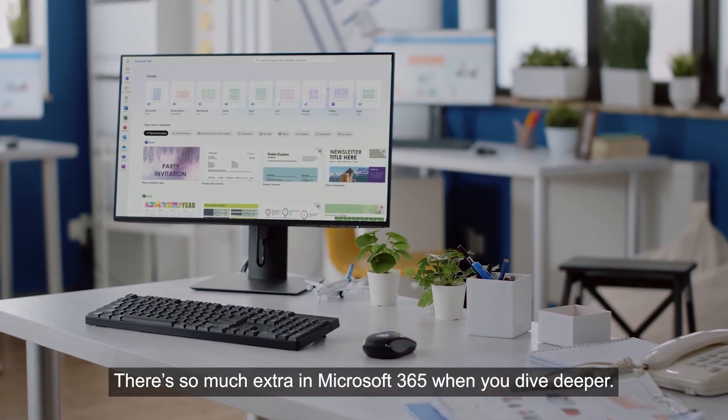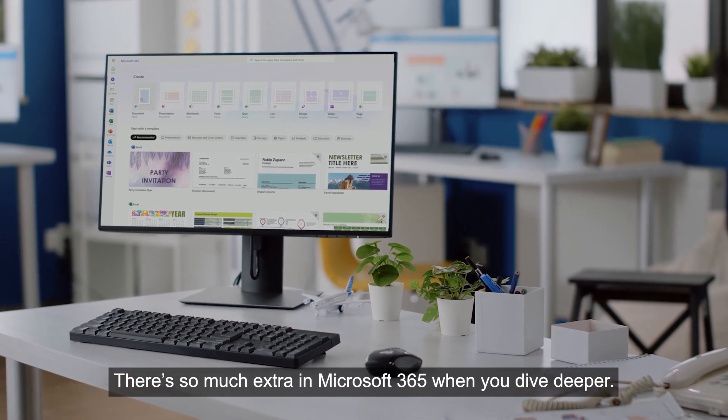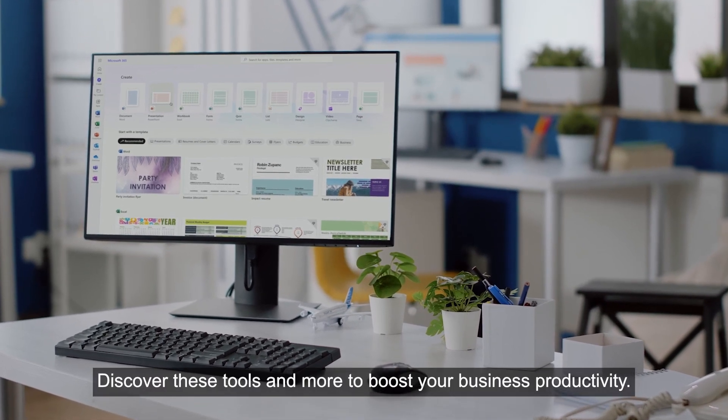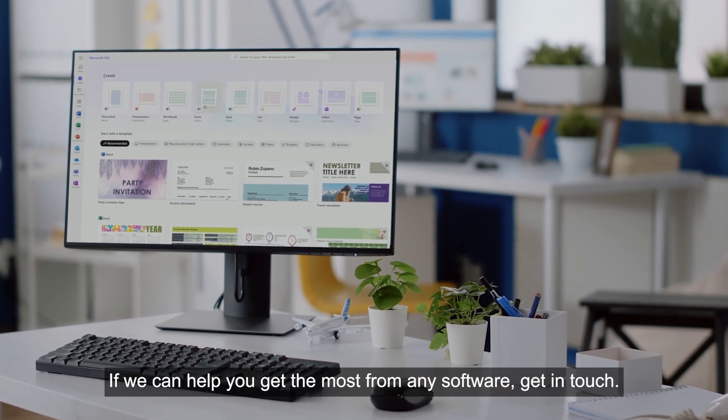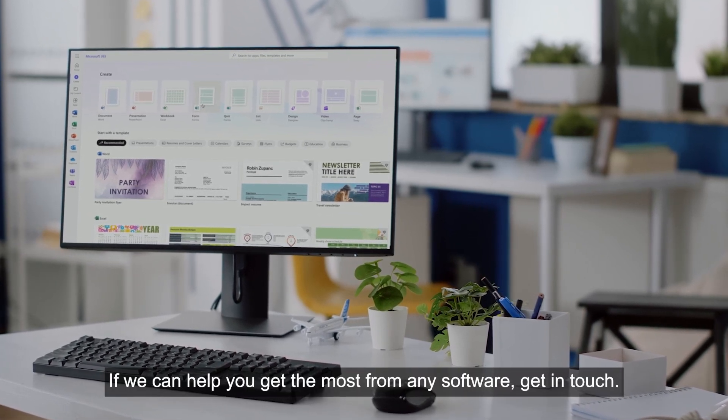There's so much extra in Microsoft 365 when you dive deeper. Discover these tools and more to boost your business productivity. If we can help you get the most from any software, get in touch.